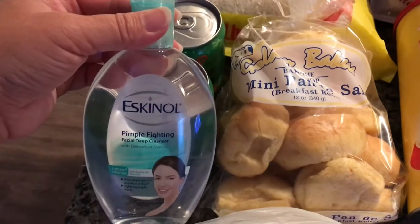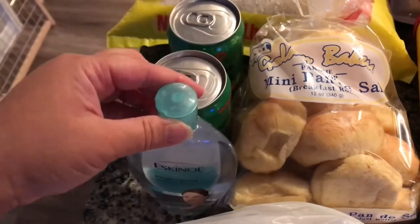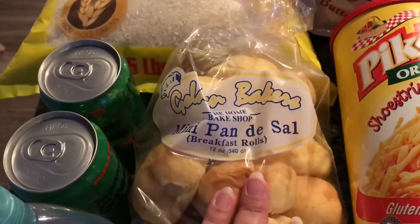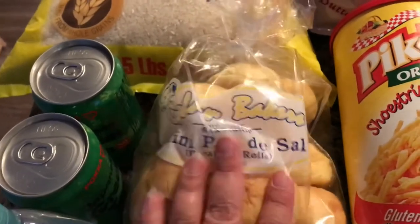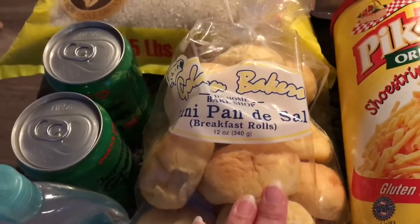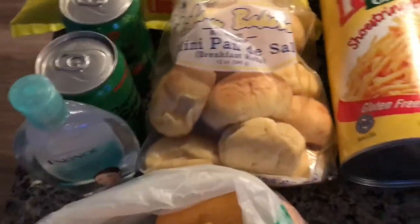This Escanal pimple fighting deep cleanser — this one's really good, it works really well, and it was only a little over $5. And then this mini pandesal — I was going to buy a regular loaf of bread as on my meal planning list, but I just went ahead and got a mini pandesal bag because the kids love this. I can put anything in here: peanut butter, Nutella, cookie butter, or make it like a turkey and cheese sandwich. Those are so good.